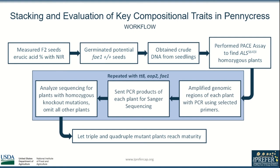I evaluated each gene individually to narrow the population pool by 75% for each gene evaluated. I began by measuring erucic acid levels with NIR on the F2 seeds to identify FAE1 mutations, then planted those seeds to obtain DNA for further genotyping. I performed the PACE assay on FAE1 mutant plants to identify plants that were also ALS mutants, then selected primers for and amplified the TT8 genomic region using PCR and sent this for Sanger sequencing to evaluate for TT8 mutations. This process was repeated for AOP2 and FAE1 in the quadruple cross, and repeated for only FAE1 in the triple mutant cross.